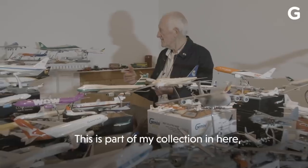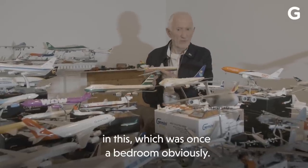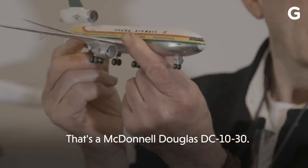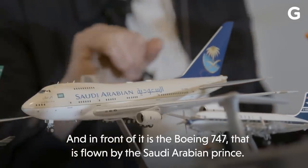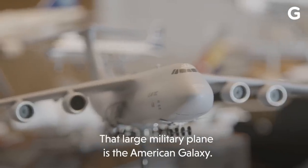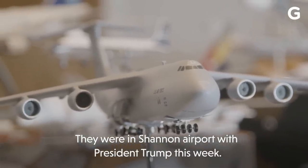This is part of my collection in here, which was once a bedroom, obviously. That's the McDonnell Douglas DC-1030, and in front of it is the Boeing 747. That's flown by the Saudi Arabian princes. That large military plane is the American Galaxy — they were in Shannon Airport with President Trump this week.